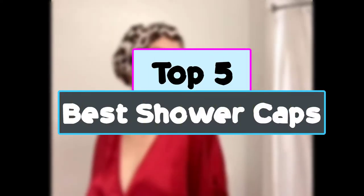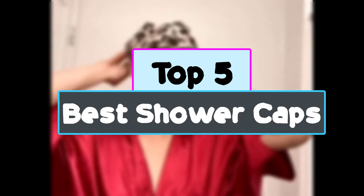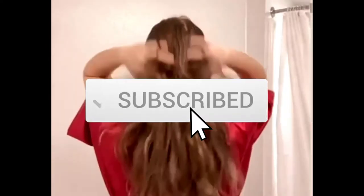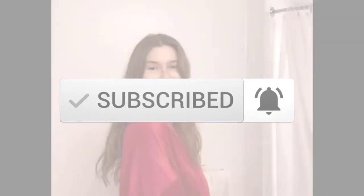Hey guys, in this video we're checking out the top 5 best shower caps for you right now available on the market. I tried to make the list based on their popularity, quality, price, durability, user opinions and more. If you need more information about these products, please check the link in the description section below. Make sure you subscribe for more videos. Okay, so let's get started with the video.